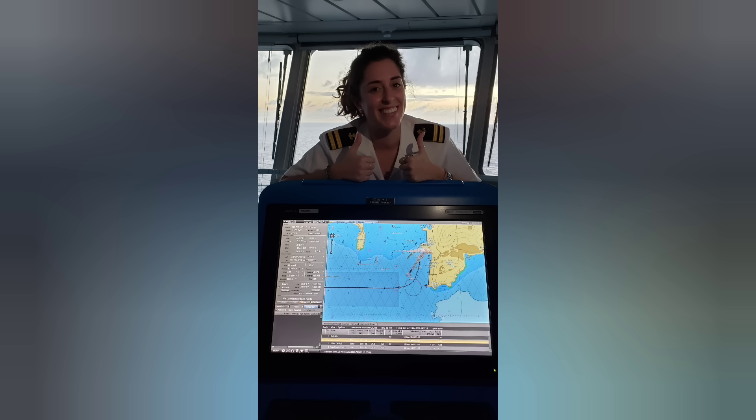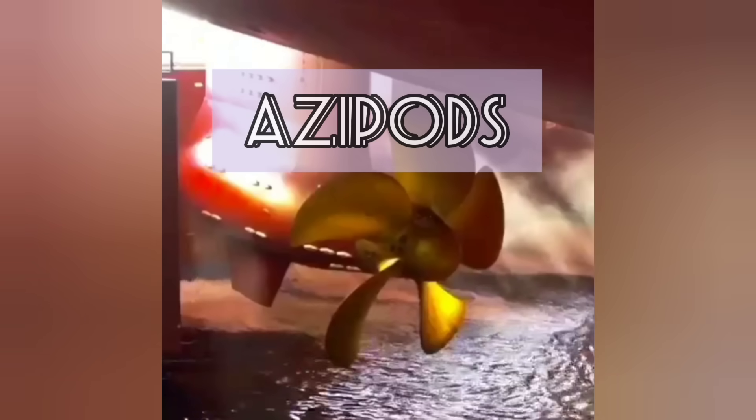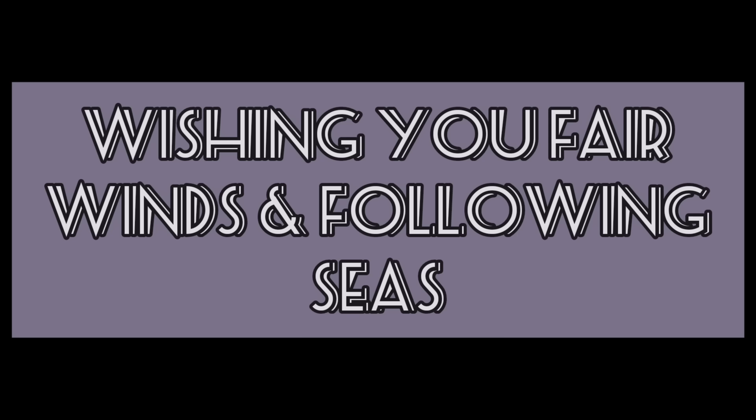And that, ladies and gentlemen, is how we drive. Stay tuned for the next episode of How I See It, where we'll take a closer look at the azipods. And until then, this is your captain, wishing you fair winds and following seas.